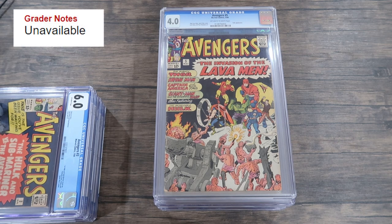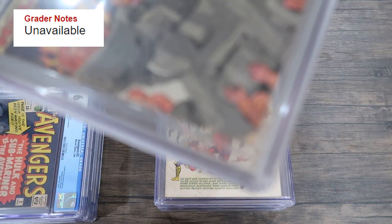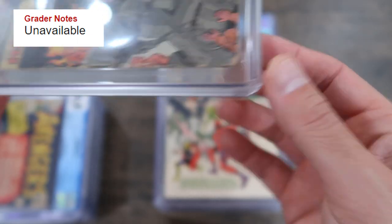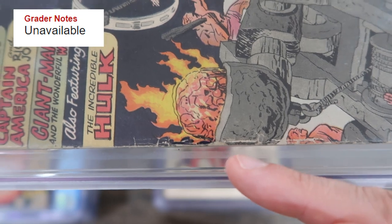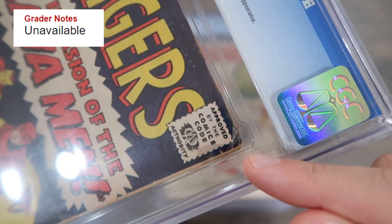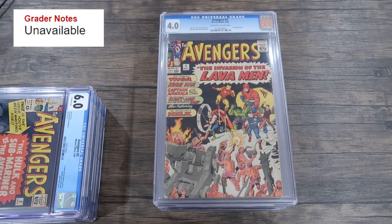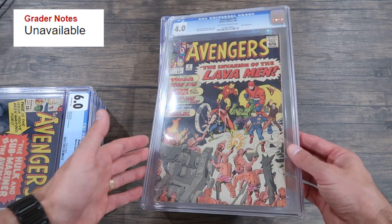Avengers number five in a 4.0 with off-white to white pages, and grader's notes are unavailable — there are no grader's notes for this 4.0 copy. It's unbelievable there are no notes explaining why they gave it a 4.0. That alone would cause a lot of hesitation to crack and press it. There's a piece out of the bottom corner, heavy moderate spine wear and reader's crease, a potentially rusted staple, and multiple creases on the corners which are very limiting. This book is definitely not going to get more than a 5.0 on its best day — just leave it as-is, especially with no identifiable course of action.